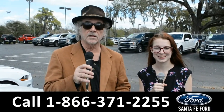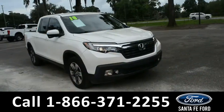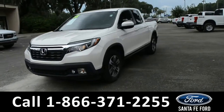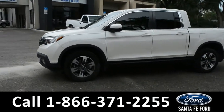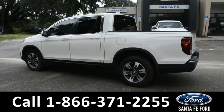Right now, stay tuned — Alyssa's going to give us a closer look at one of our used vehicles. Here we have a 2018 Honda Ridgeline. This vehicle has fog lights, alloy wheels, remote keyless entry, solar tinted windows, and a hitch receiver.